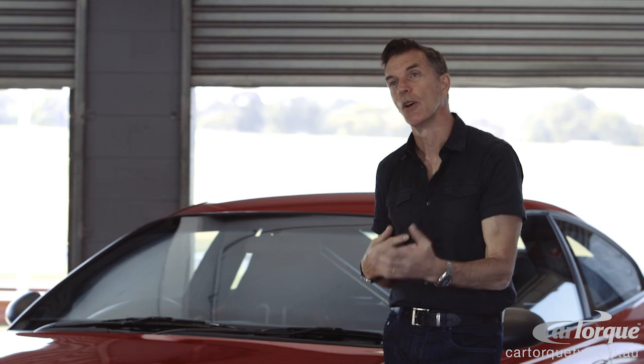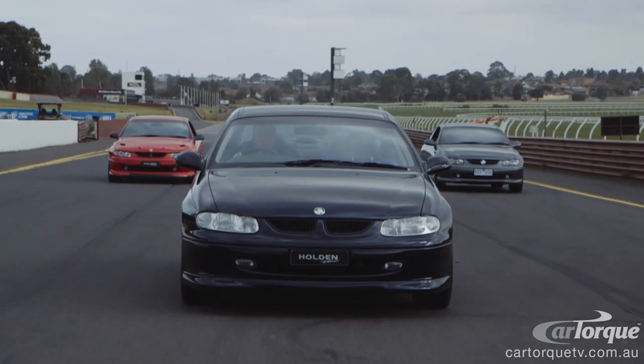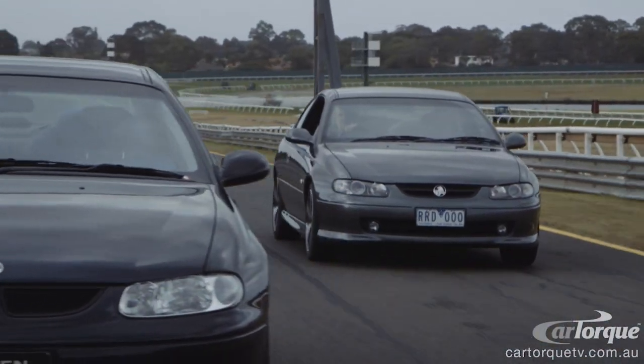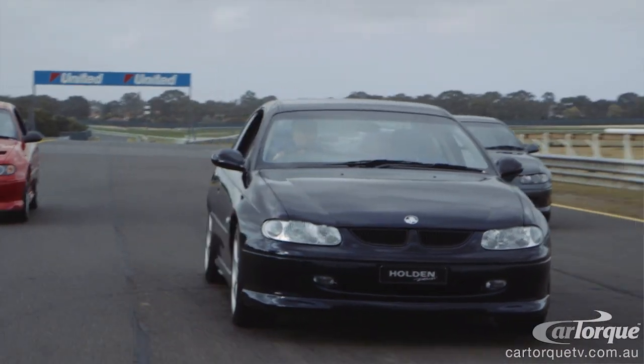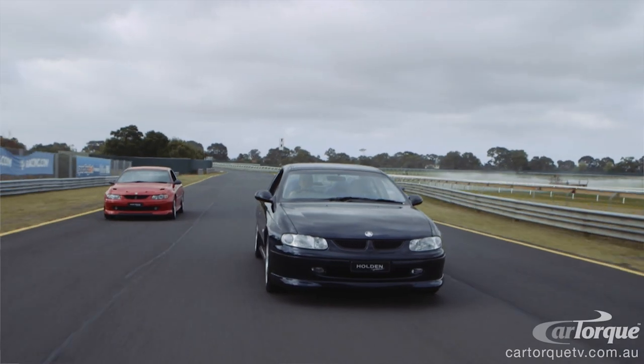Everyone who worked on the project wanted the car to exist. To take it to production was, I guess, a joy for everyone to be involved. For most designers, if you can see a sketch go from sketch to car on the road, that's a pretty big height — because that's going to be there forever.